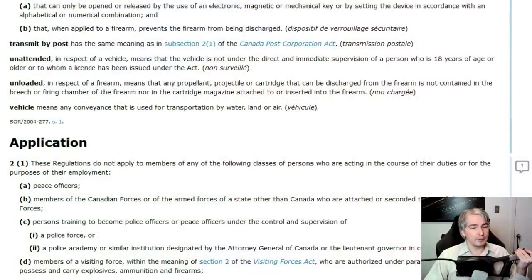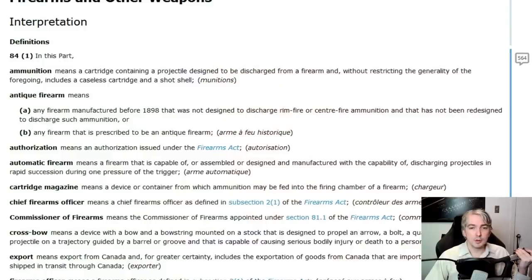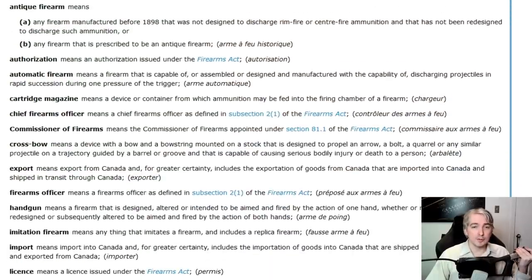But what about the cartridge magazine part? A cartridge magazine means a device or container from which ammunition may be fed into the firing chamber of a firearm. What that typically means is something like a handgun magazine — when the action cycles, it feeds ammunition into the firing chamber. We all understand this to be a magazine.